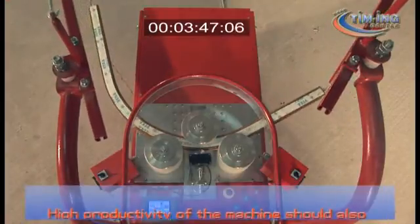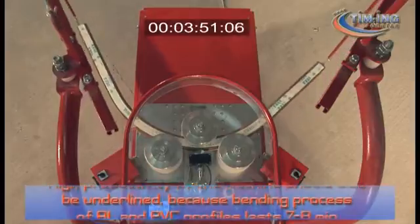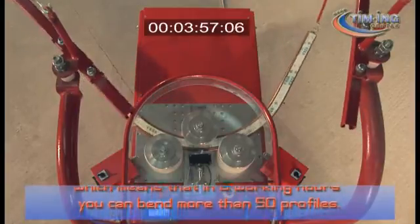The high productivity of the machine should also be underlined, because the bending process of aluminium and PVC profiles lasts 7–8 minutes, which means that in 8 working hours you can bend more than 50 profiles.